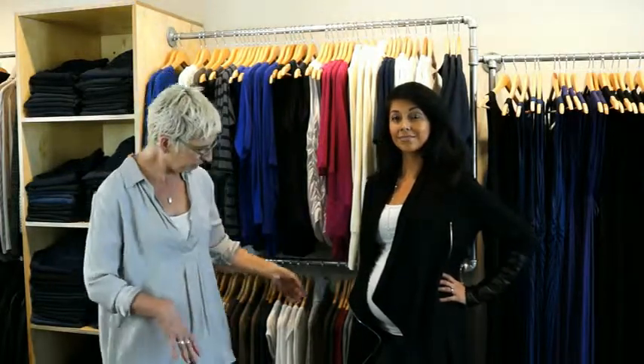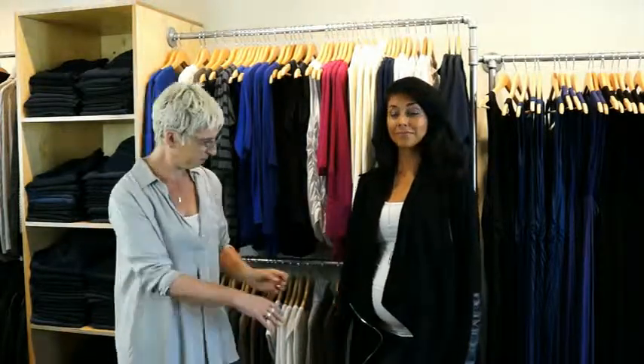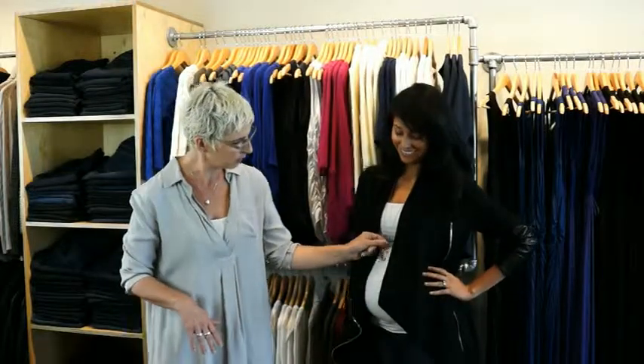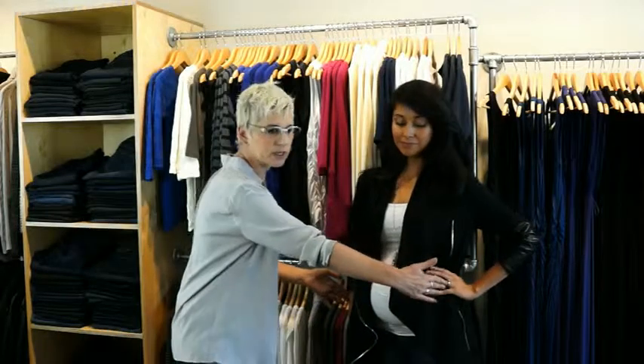Always cropped cardigans over a dress are awesome — they give you coverage but make you look narrow. Another trick is if you've got long sleeves like this, push them up. Erica could probably push her own sleeves up — she's gonna be a mama. She's got her own baby in there. But if you push up your sleeves, you're narrowing yourself.